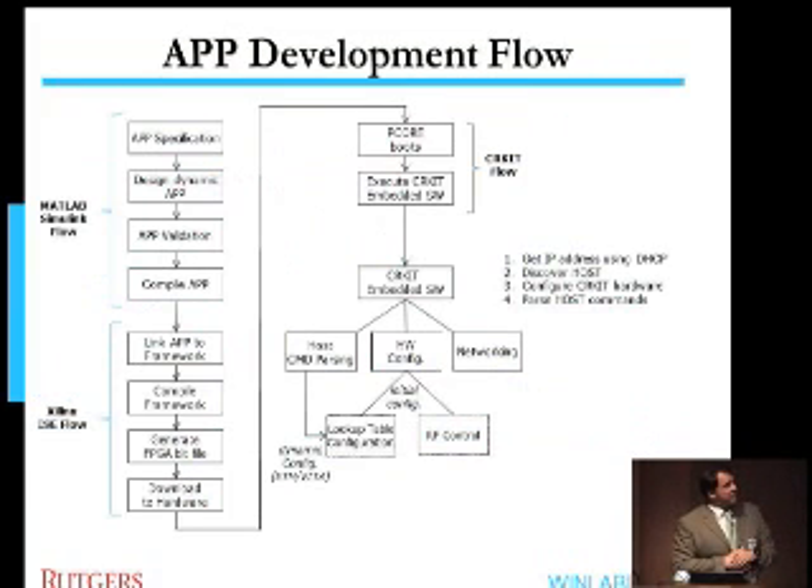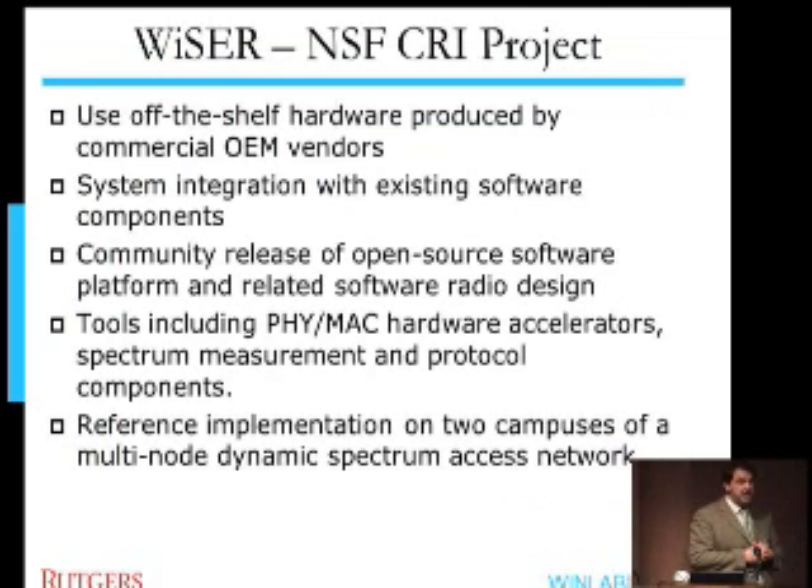We are using Simulink as the top-level platform for development of the application — and here application means the actual radio application, not a traditional computer science application. Unfortunately, there are still three separate flows, and this is where most of the problems come from: the Simulink flow, the Xilinx flow — because these boards are Xilinx-based — and then the CRKit flow, which is our own stuff. The big problem is that if any of these flows fails, it's very hard to figure out why. That is still something we are trying to address in the next generation of frameworks.